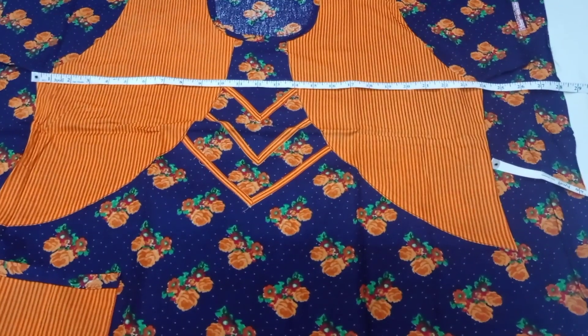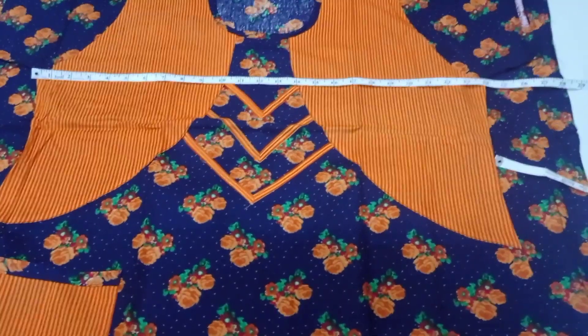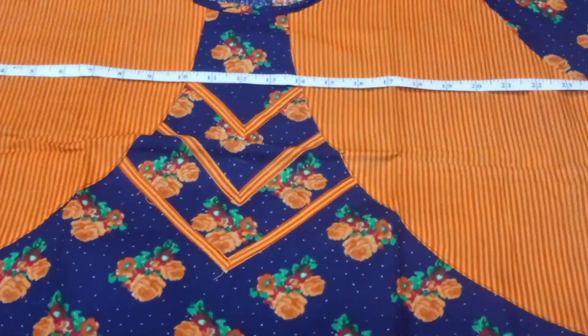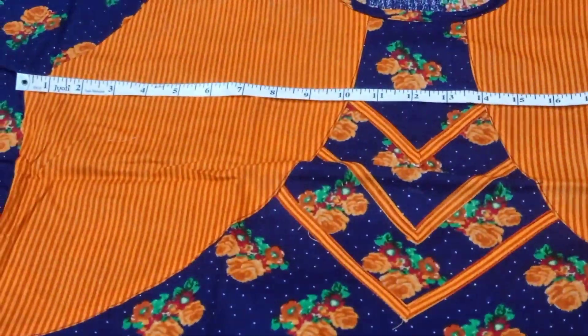Nighty No.1, Double Axle size. Height is 55 inches. Chest width is 24 inches — you can measure it, 24 inches.